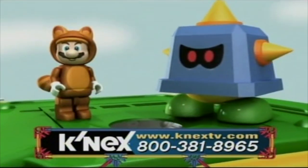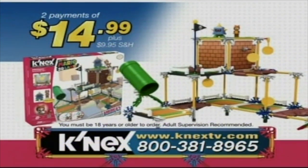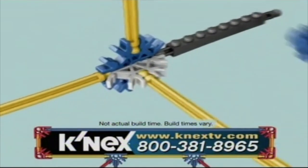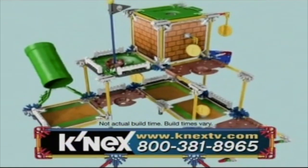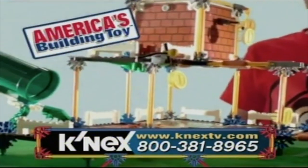You even get Tanooki Mario and a Prongo to battle. Hours of adventure and fun for two payments of $14.99 plus $9.95 shipping and handling. Only K'nex has special rods and connectors that securely snap together so you can build moving structures in 3D configurations. The only limit is your imagination, and 90% of K'nex parts are made in the USA, making K'nex America's building toy.